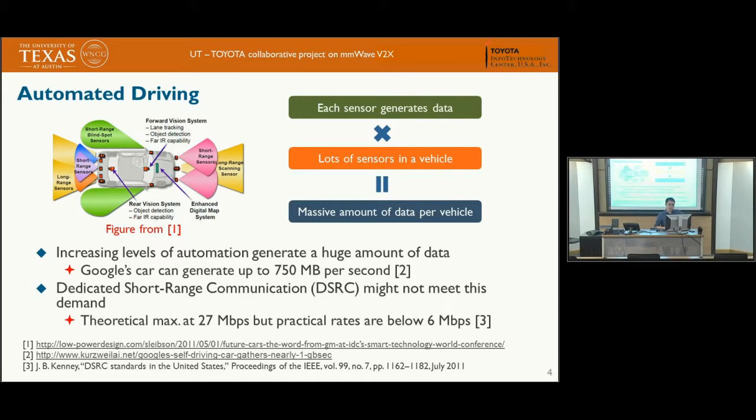Recently there has been a lot of interest in autonomous driving, which requires many sensors generating large amounts of data. For example, a Google car can generate up to 750 megabytes per second. If we want to share this sensor information, we need very high data rate communications, which cannot be supported by current DSRC standards — field tests have shown a maximum of around 6 Mbps.